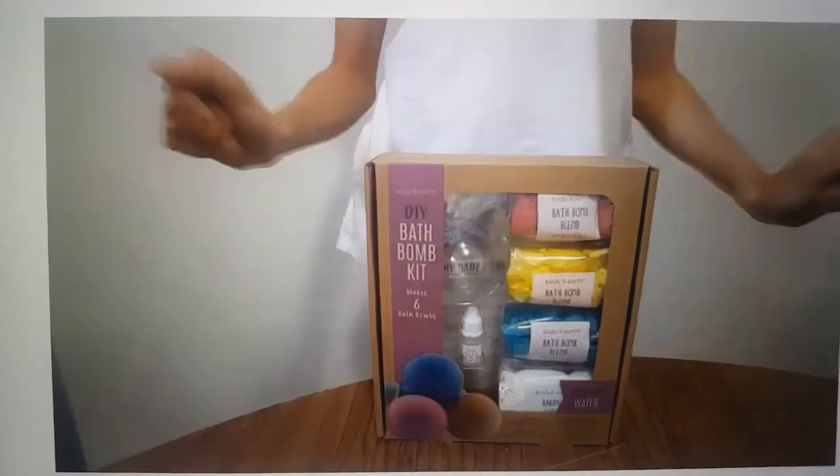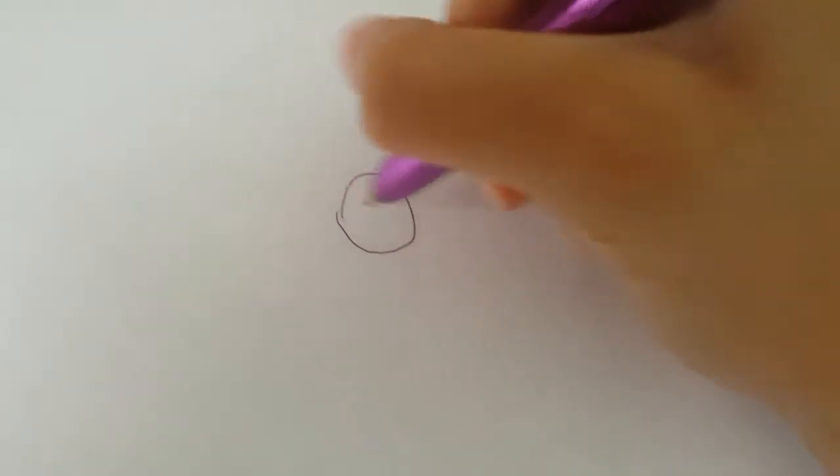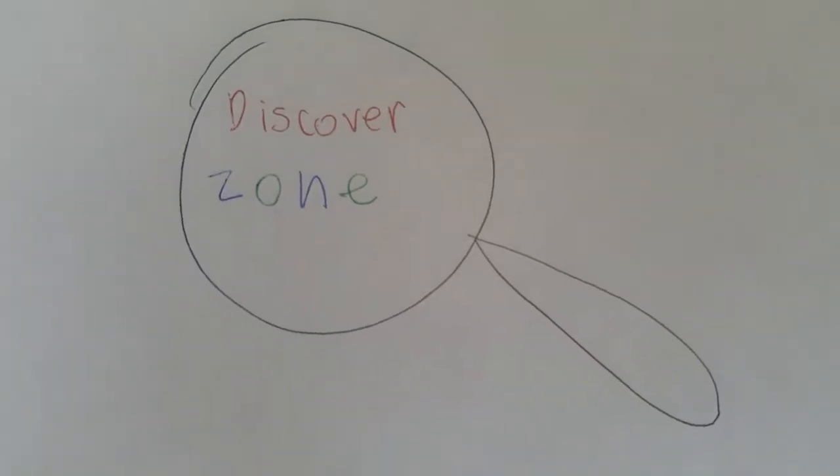The next idea is to draw. That's like a new hobby I've had since the quarantine — I just love drawing now.